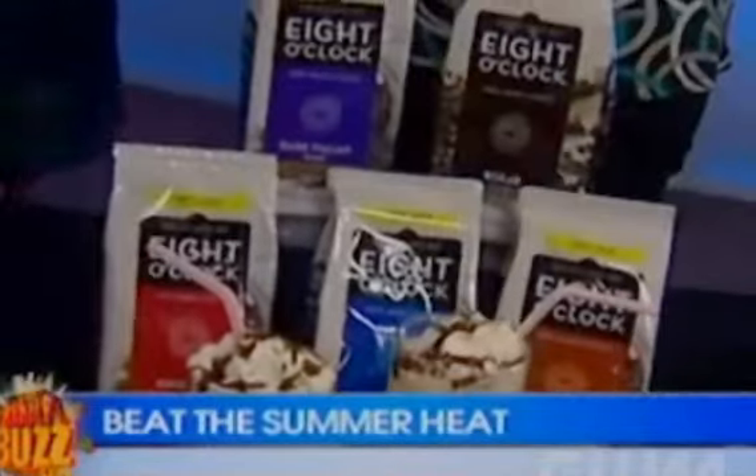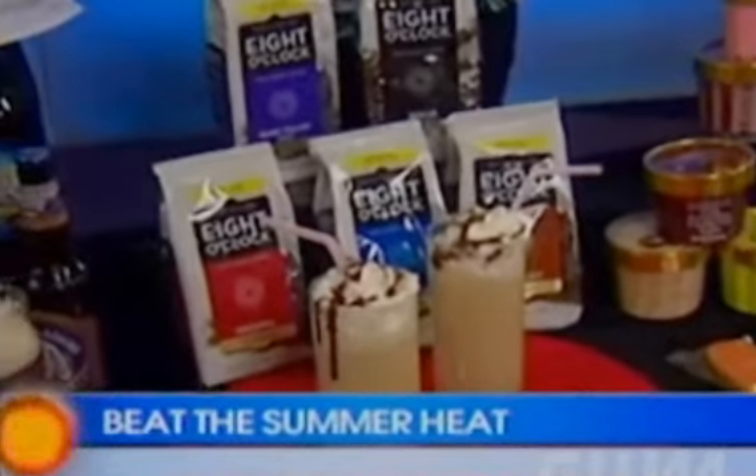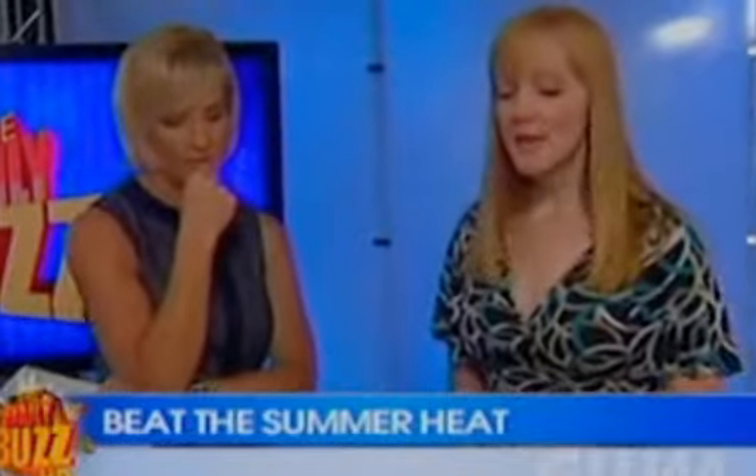Their original variety is really perfect for making a refreshing mocha freeze. What you do is brew a pot, freeze some of it in ice trays, then blend that with cold coffee and milk, and garnish it with whipped cream and chocolate syrup. Eight O'Clock Coffee has 11 different varieties and you can go on their website to find really great recipes.